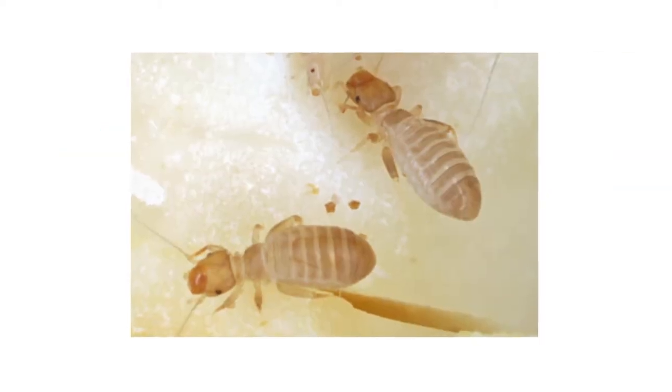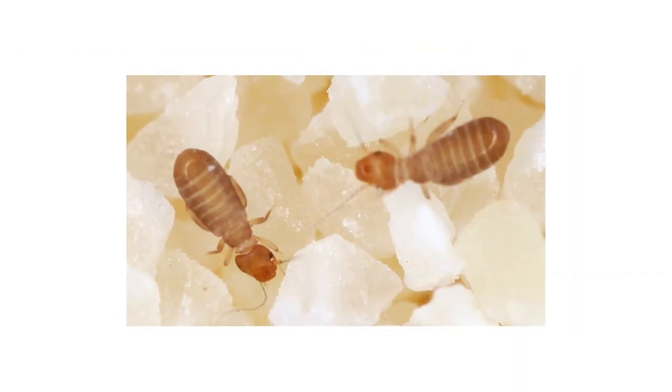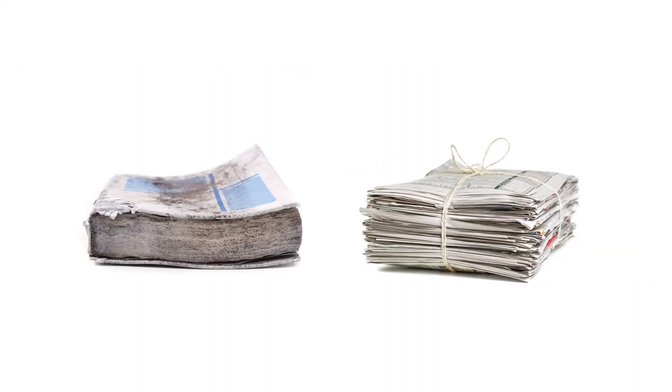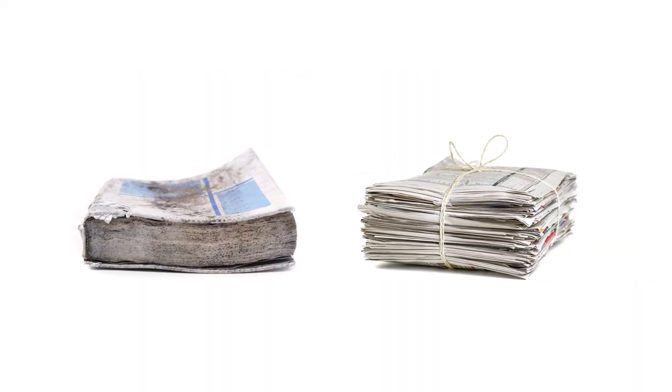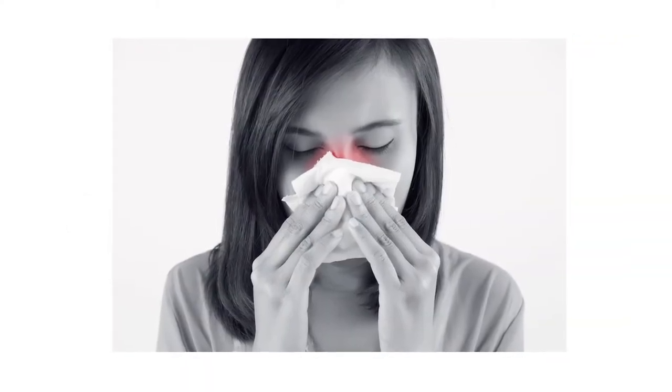Despite their name, book lice aren't really lice at all. They're relatively harmless and they don't feed on humans. As their name actually suggests, these pests will gather where there are books, papers, and molds to be found. Not only that, but they can also infest pantry foods and can even contribute to allergies, causing a huge nuisance to homeowners.